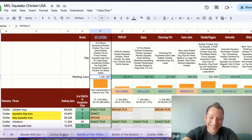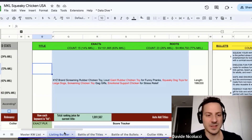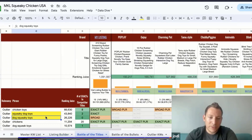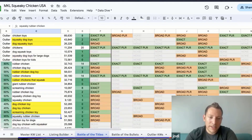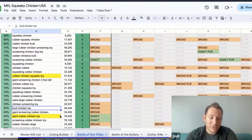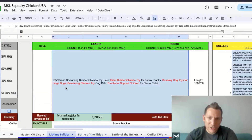Which keywords did we add? I used the full 200 character space. I added 'giant rubber chicken toy' — that had a rank juice of 78,000, a really good one to have in there. 'Squeaky dog toys for large dogs' was a big one — 'for large dogs' gives a broad match. 'Screaming chicken toy' and 'emotional support chicken' were also really good keywords.